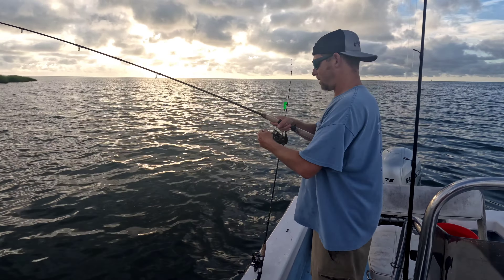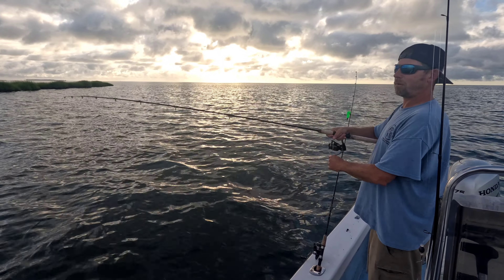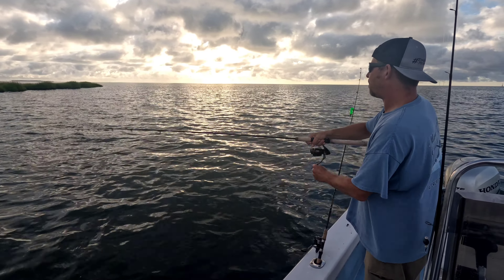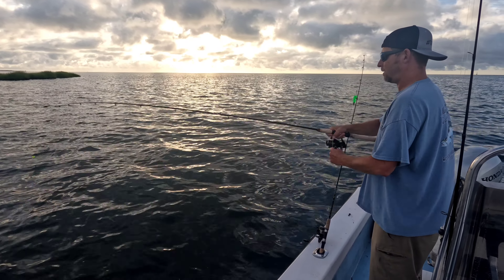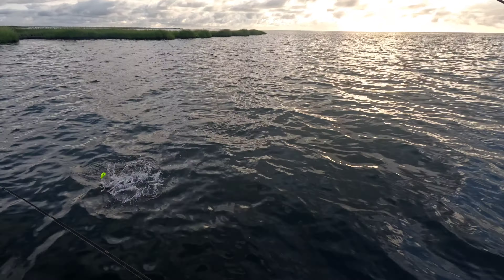First decent fish of the morning. I don't know what it is — it's not pulling hard like a drum, but it feels like a decent fish, like maybe a big trout. This time of year we run the drag really loose just in case it's a nice speckled trout — we don't tear their lips, so it makes identifying some of these smaller fish trickier.